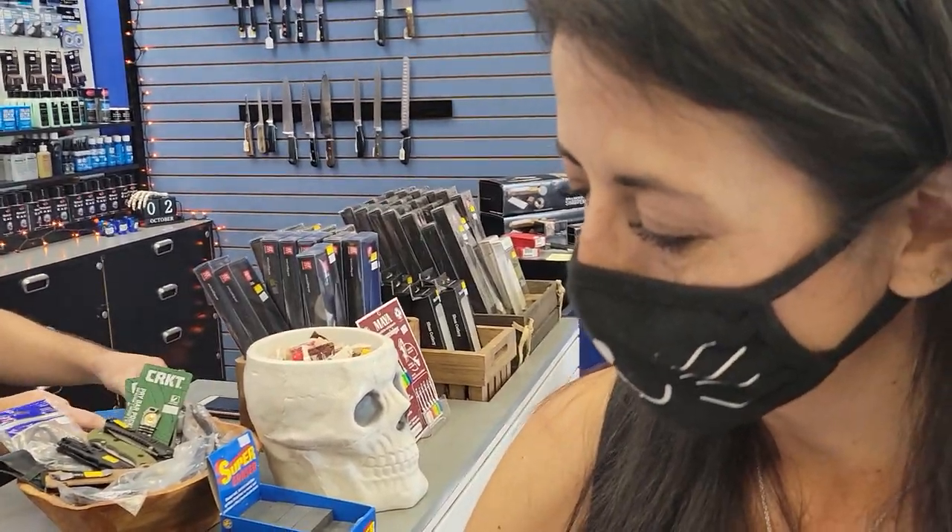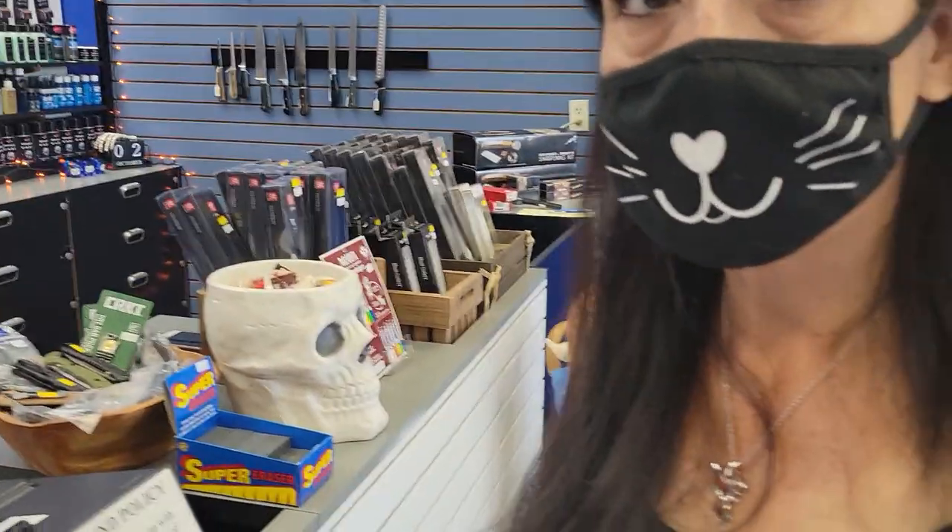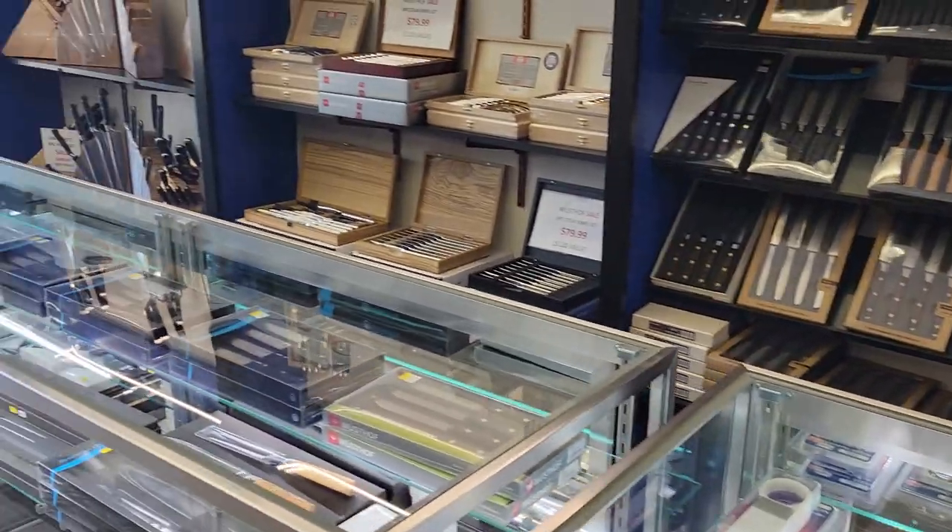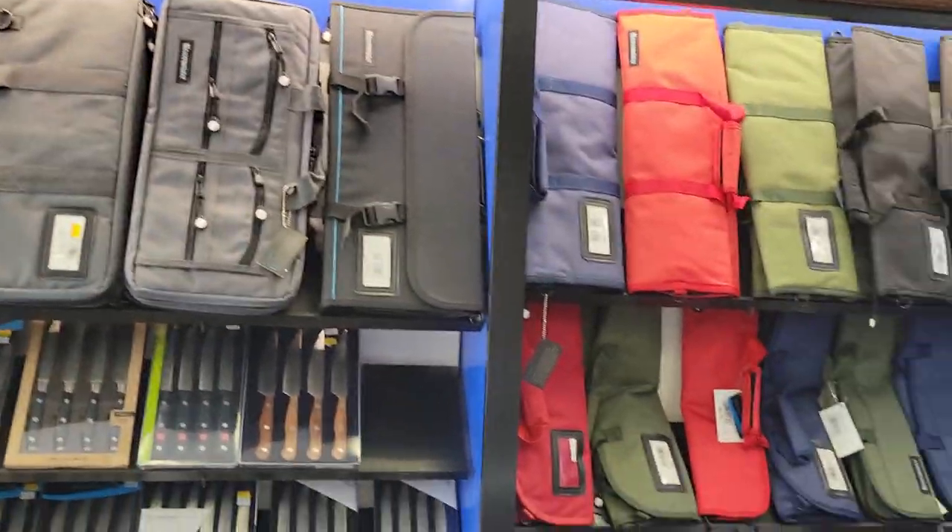We're going to go ahead and shut this down at this point. I hope if you are in the San Jose area or out here in Northern California, you take this opportunity to stop by. If you're looking for knives or kitchen supplies or sharpening stuff or rolls for your kitchen supplies, come to this cutlery. You will not be disappointed. I hope you've enjoyed this look at our local shop. We'll be live from Blade West - not just this weekend, but next weekend. We are really looking forward to seeing everybody out there. Have an absolutely great day. Thanks for watching.